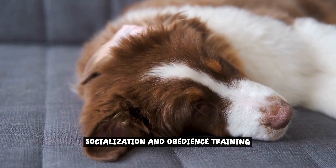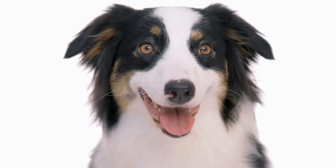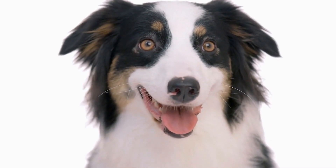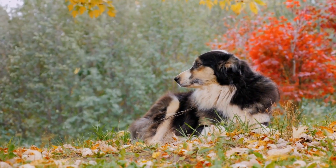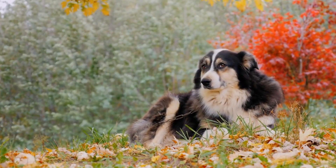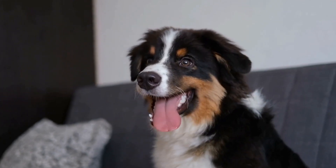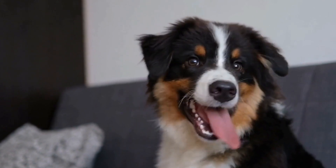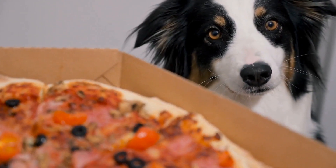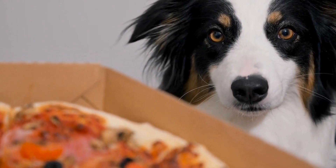Socialization and Obedience Training are essential components in preparing Australian Shepherds for Canine Good Citizen Certification. From an early age, it is crucial to expose these intelligent and energetic dogs to various social situations and environments. This helps them develop confidence and adaptability, ensuring they can interact positively with people and other animals. Obedience training plays a crucial role in teaching Australian Shepherds basic commands and manners.